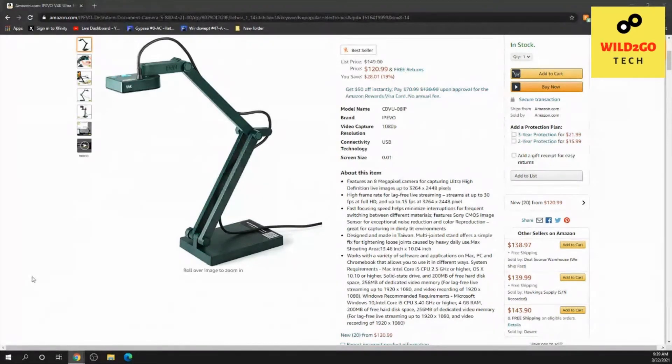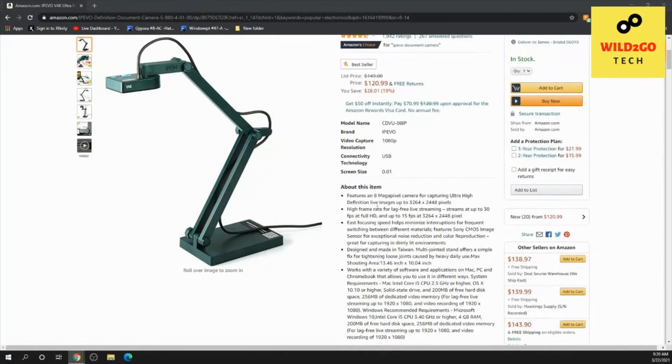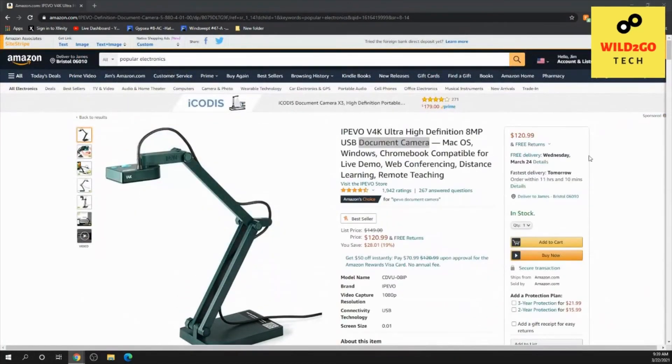That allows you to use it in different ways. If you're looking for a document camera or don't know what one is — this is it. It's a tool that's been used a lot during remote teaching, remote learning, and in the business world. If you're in need of a document camera, there'll be a link below this video.